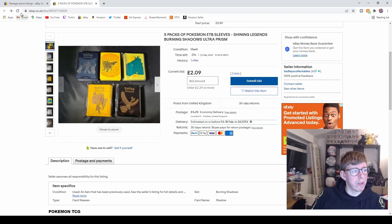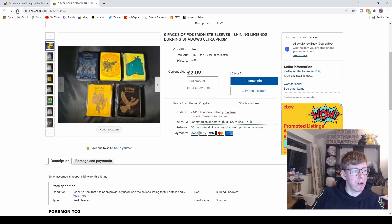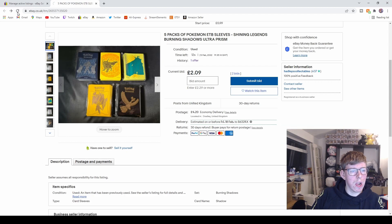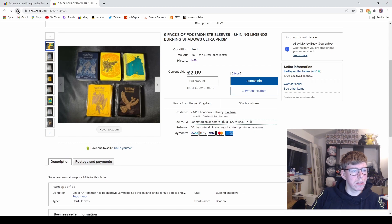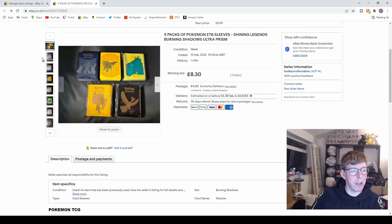Postage is £4.20 because they'll have to go as a parcel and I only send recorded delivery. 18 seconds, £2.09 — anybody going to come in last minute? I hope so. 12 seconds, £2.09. Then with six seconds to go it jumps to £8.30. Finished — three bids, £8.30. Not the best but I wanted them gone, so I'll take it.